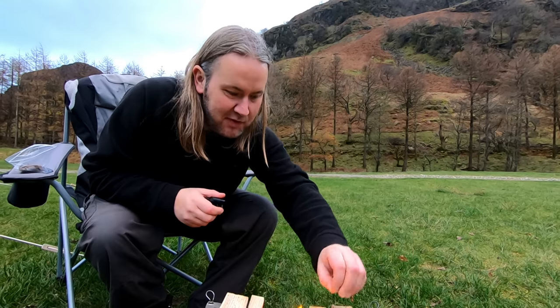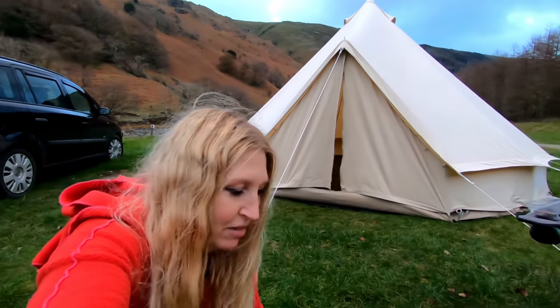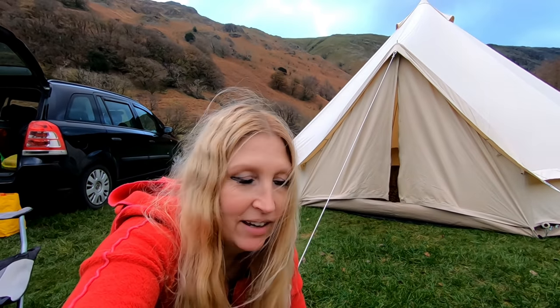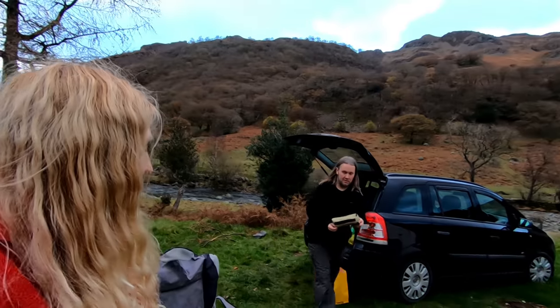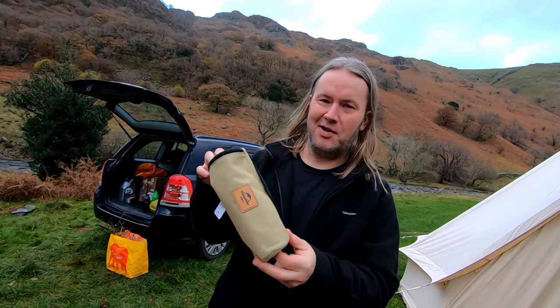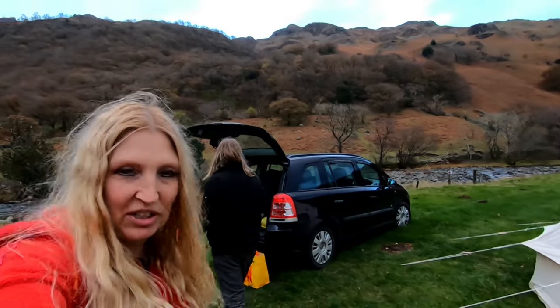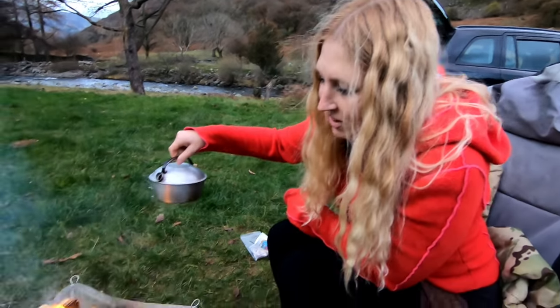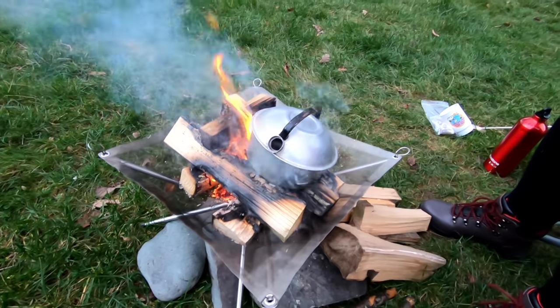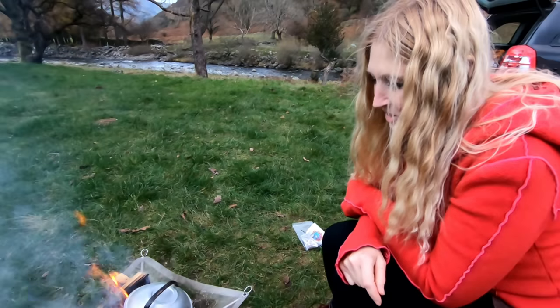People keep telling me it's reliable and they've had theirs for ages, so we'll see. We want to test stuff to destruction if possible because it gives you a better idea of whether it's a worthwhile buy. No point wasting your money if it's rubbish. What I really like about it is how compact it is - really small for packing the car. It's a decent size fire when it's out though.